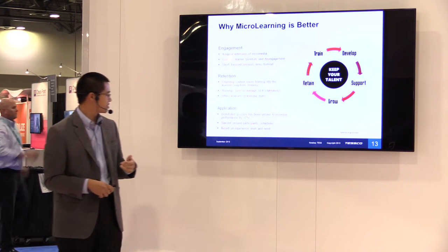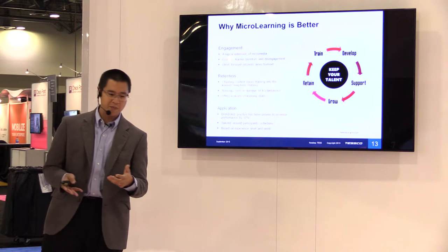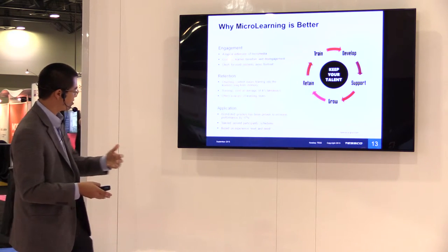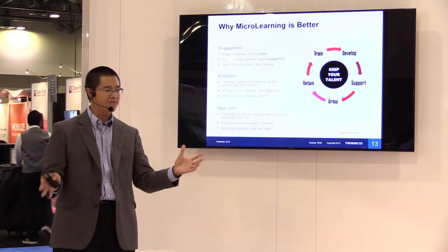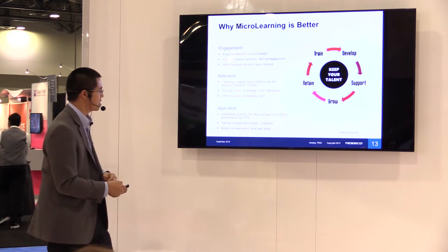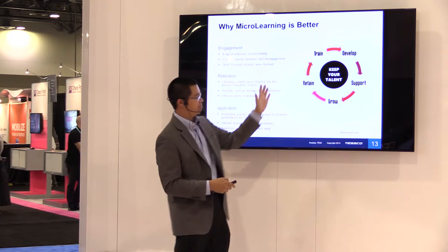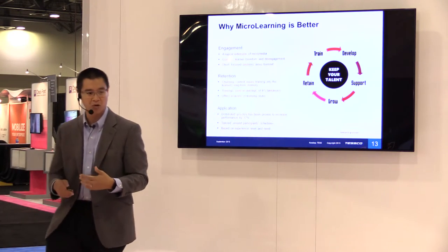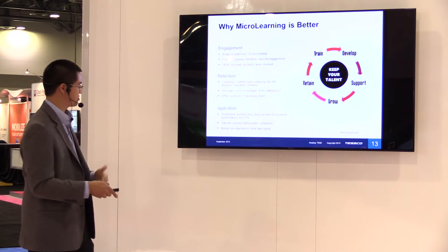The third benefit is application — tailoring training to people's schedules, increasing their performance, basing it on experience level, and having a really interactive platform. The idea is to keep this ecosystem going so that we continue to train, develop, and support the people who are actively selling out in the retail stores today.